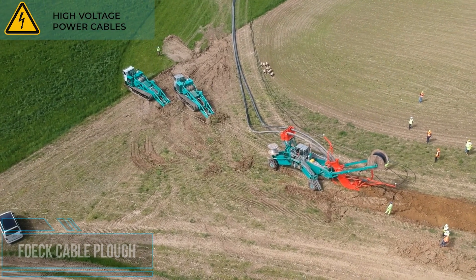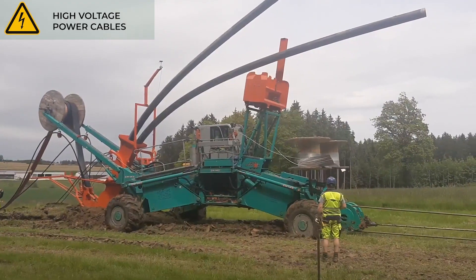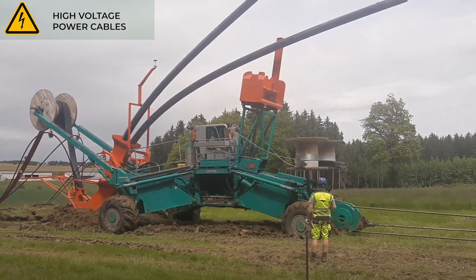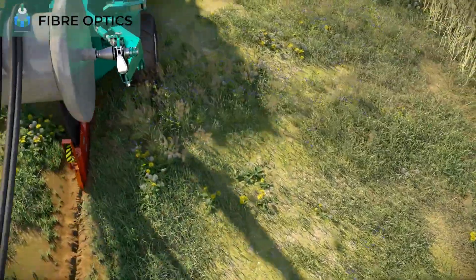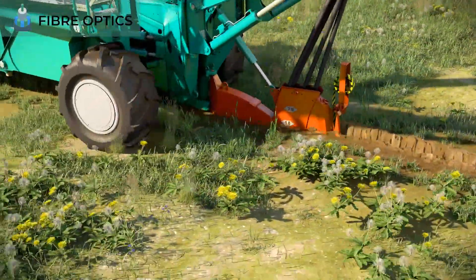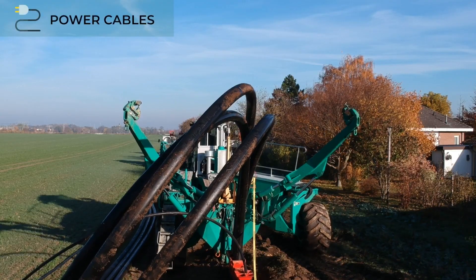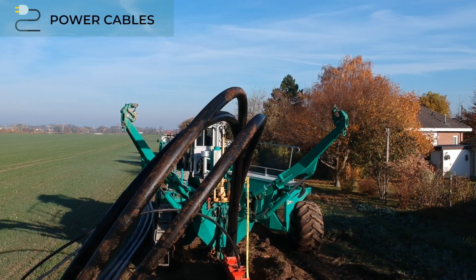Trenchless cable laying is a real challenge. The Folk cable plow systems are environmentally friendly, efficient, and ideal for laying underground cables. The machines can lay up to 10,000 meters per day. The main advantage of these underground cable laying machines is the enormous pulling force of the mobile winches of up to 180 tons.